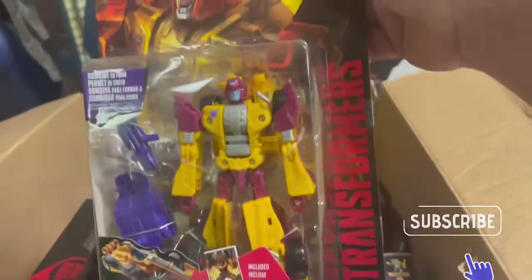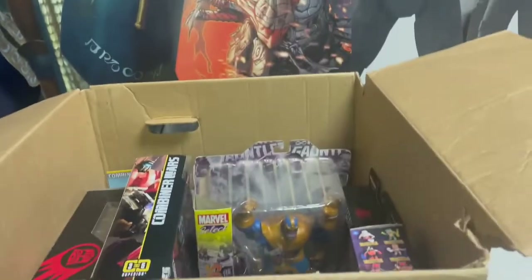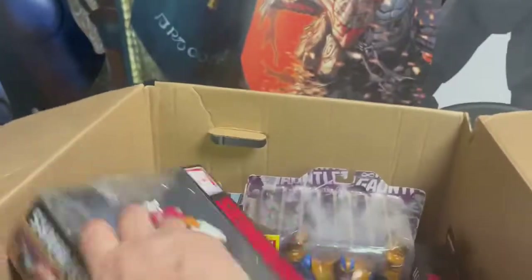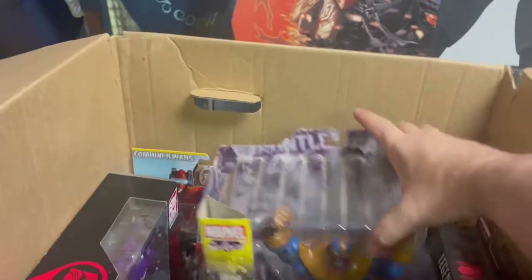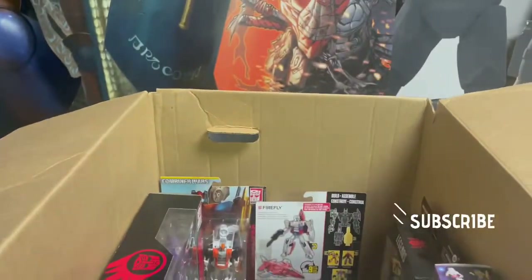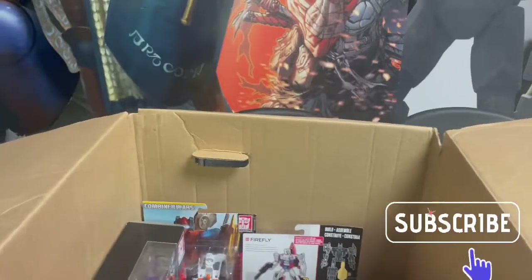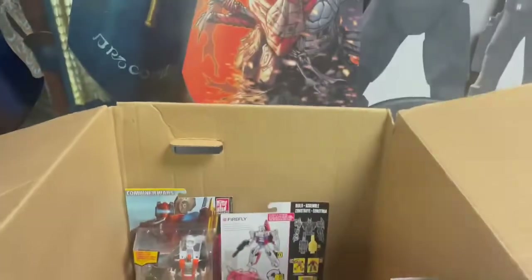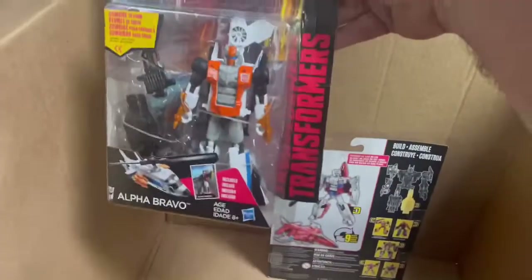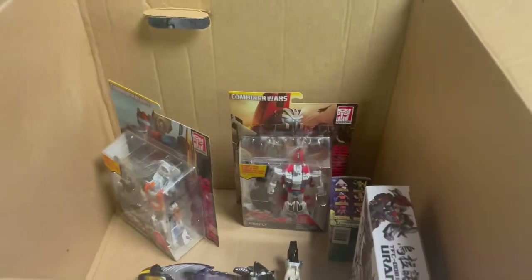Here are some of the Combiner Wars — Drag Strip there, and this one's Skydive. Quite a few Transformers here. There's Silverbolt, pretty cool. We got a Marvel Select Thanos in there — that'll work. Some Legends there, looks like that Spider-Man No Way Home. And there's Cyclonus. Pretty cool — Alpha Bravo. And we got Firefly. Oh, there's something there too. Yeah, these should definitely go on the floor.